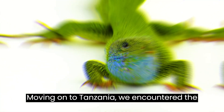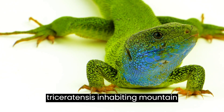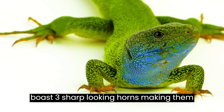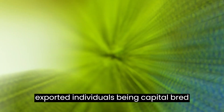Moving on to Tanzania, we encounter the Usambra three-horned chameleon, or Triaceros deramensis, inhabiting mountain rainforests. These massive chameleons boast three sharp-looking horns, making them quite intimidating. Unfortunately, they are captured for the pet trade, with some exported individuals being captured.